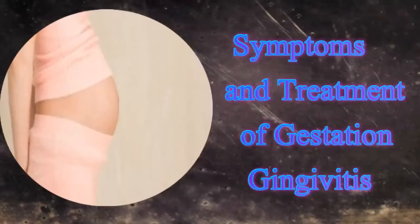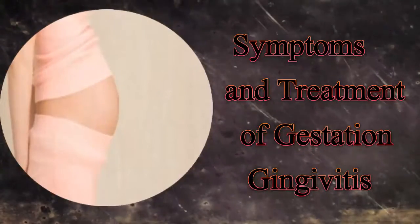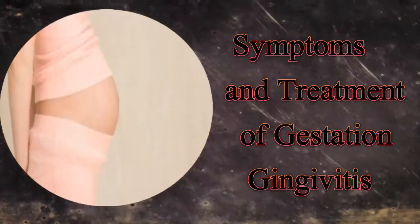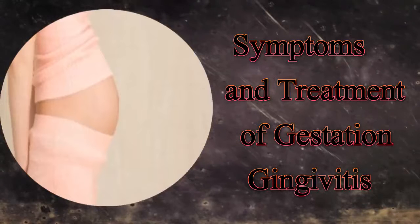It is claimed that there is a relation between gum disease and premature delivery. As per studies, pregnant women with chronic gum diseases have higher chances of premature delivery than expecting mothers with healthy gums.